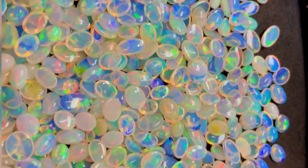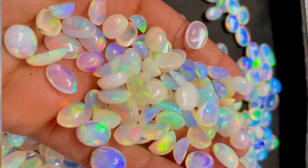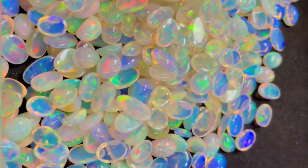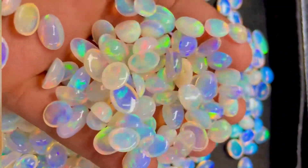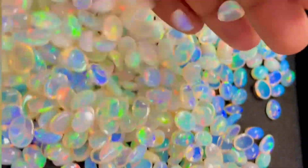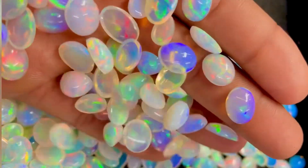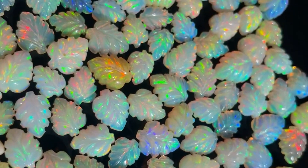Does water damage Ethiopian opal? If you do own an Ethiopian opal, we do not recommend exposing it to water, excessive heat, or any type of chemicals including hand soap and washing detergent. Be extra careful with your Ethiopian opal regarding exposure to water, heat, and humidity, and it will last a lifetime.